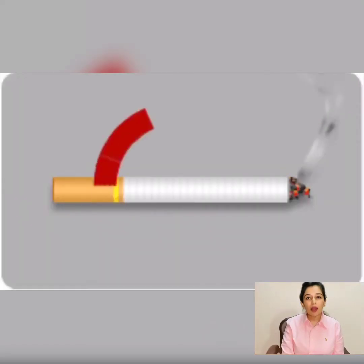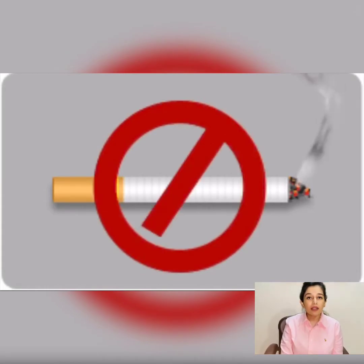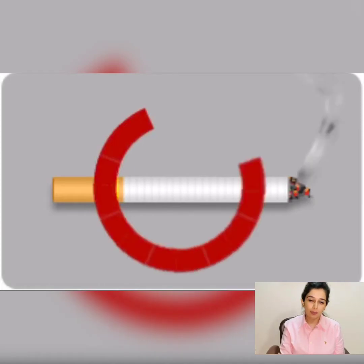Tobacco and tobacco products cause gum disease and increase bacterial growth, so it is a good idea to quit tobacco to freshen your breath. It is also a good idea to incorporate whole grains and fresh fruit and vegetables in your diet.